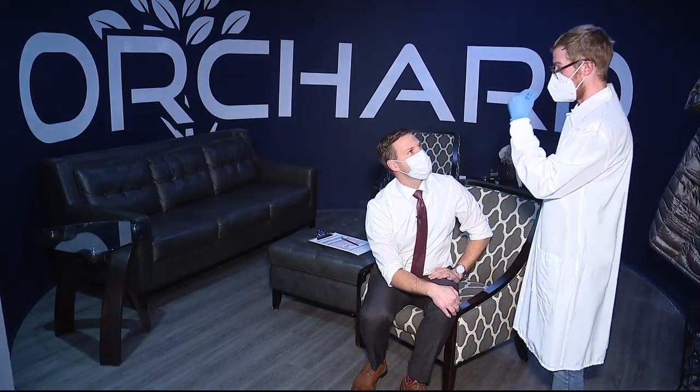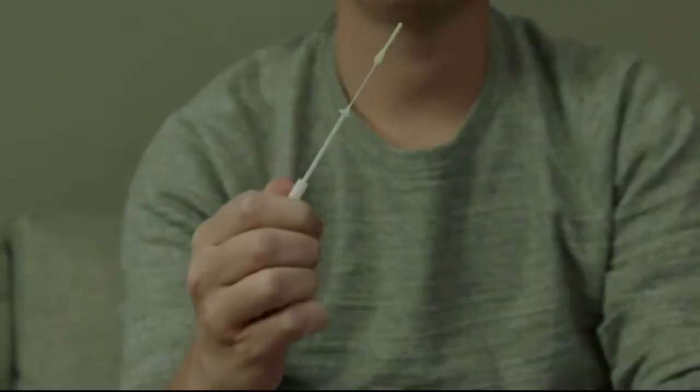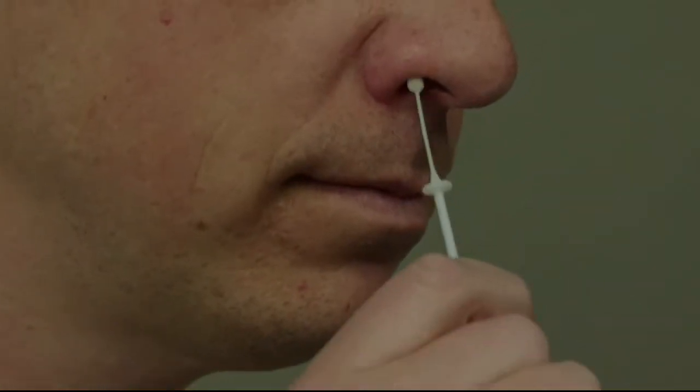Four seconds in each nostril. Going to give you a little twirl and count for you, then move to the other one. Many of us are familiar with this part of a COVID test.